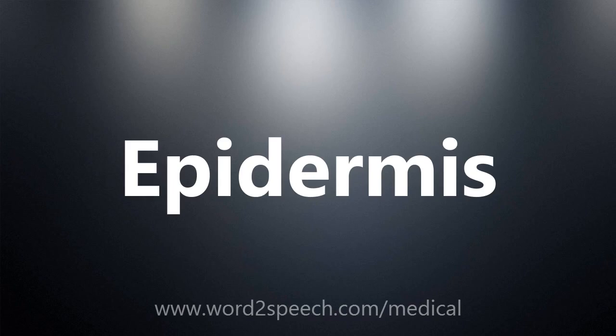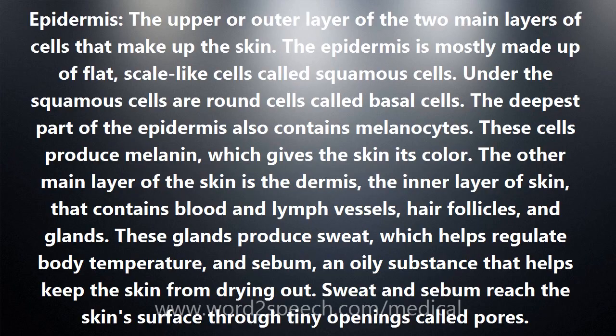Epidermis: the upper or outer layer of the two main layers of cells that make up the skin. The epidermis is mostly made up of flat, scale-like cells called squamous cells. Under the squamous cells are round cells called basal cells. The deepest part of the epidermis also contains melanocytes.